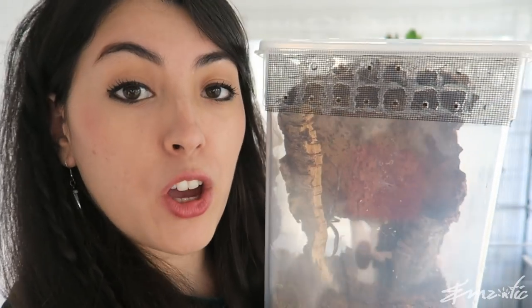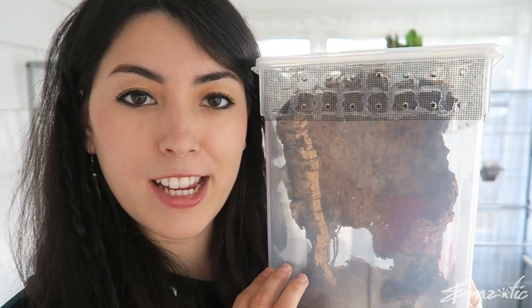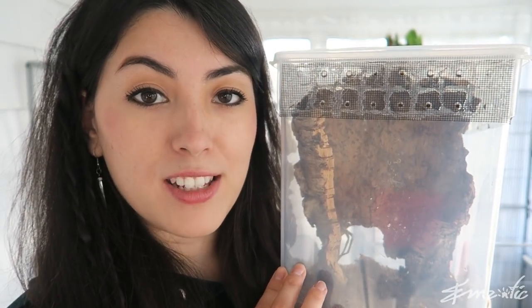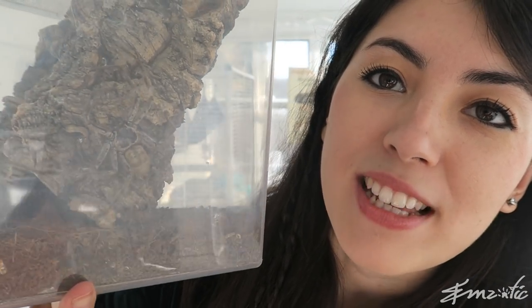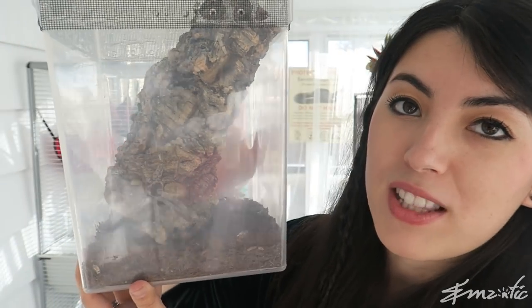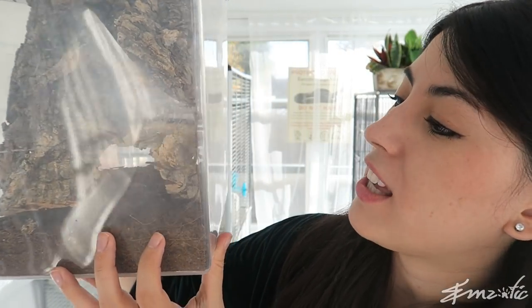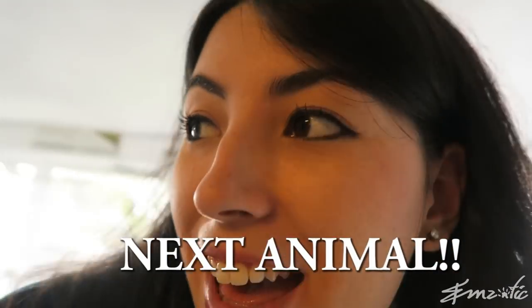I'm going to see how she goes with handling. You really shouldn't be handling huntsman spiders too much, but I kind of see it as a challenge. We haven't moved her out of her enclosure just yet, but we're gonna set up a really nice tall one for her. This is what she was sold in, but it's a little bit small for our huntsman, so we're gonna give her a little bit more room and something more fun to climb around.